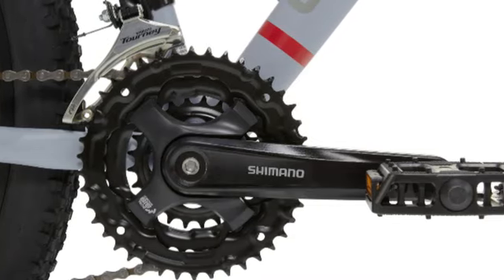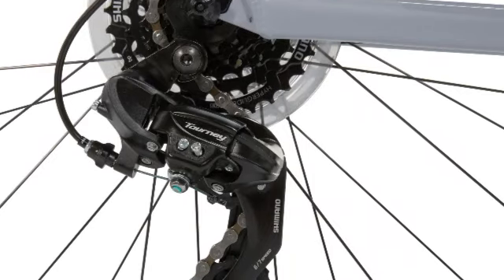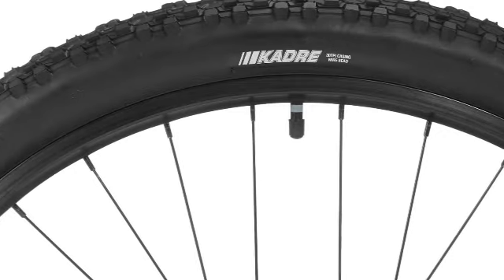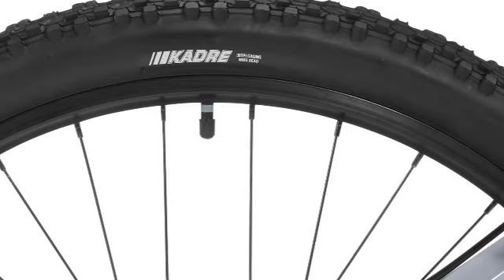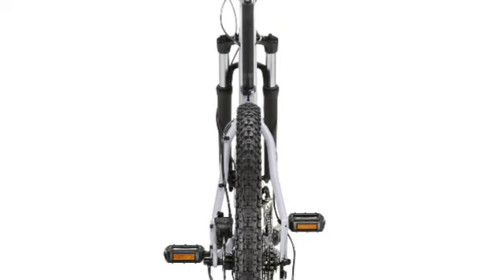The frame is on the heavier side if you primarily ride on pavement, and it also runs small, so taller cyclists might want to go with something else. But the DRT 1.1 can accommodate riders weighing up to 300 lbs, and it has 21 speeds, so you can adjust the pressure needed to suit the conditions and your comfort level.